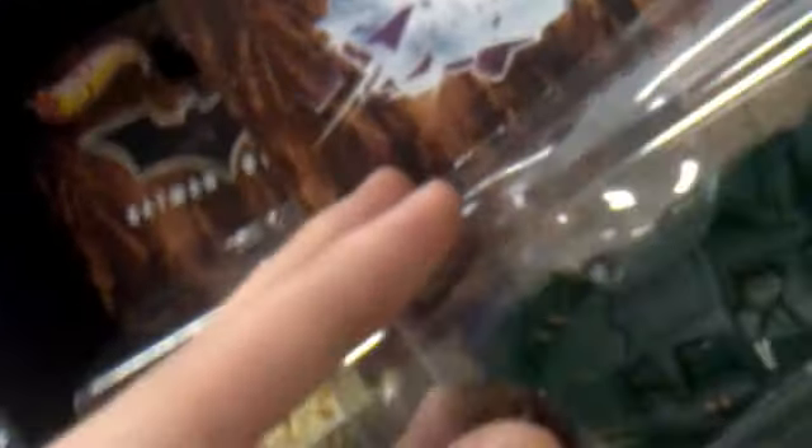They have the Batmobile Tumbler from the Dark Knight movie. Really cool, really nice, very detailed from the movie as well, which looks really nice, and it has the Batman look.